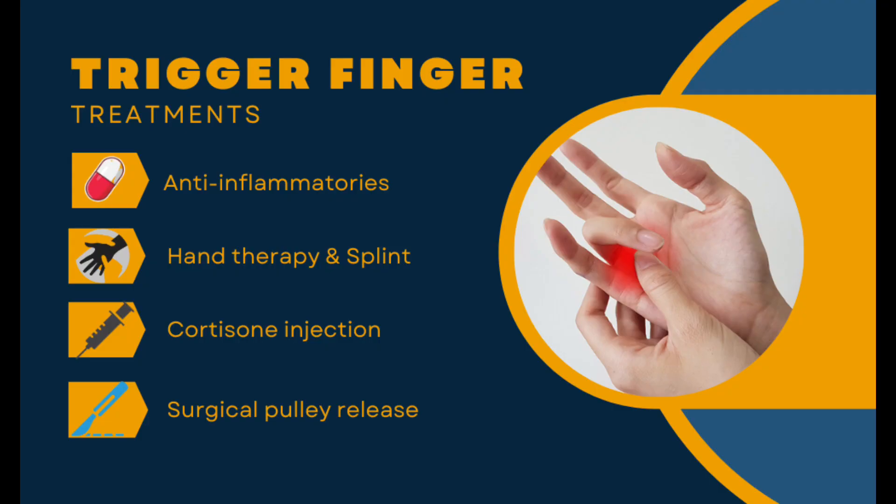Trigger finger can be self-managed initially with anti-inflammatories to control pain, as well as regular finger stretching exercises. A finger splint can be used occasionally for severe cases. If symptoms persist, a cortisone injection can be placed into the sheath around the affected flexor tendon — this is an effective treatment that may last for several months. Lastly, after multiple injections, a surgeon can release the pulley and relieve trigger symptoms permanently. This can take up to six weeks to fully recover.